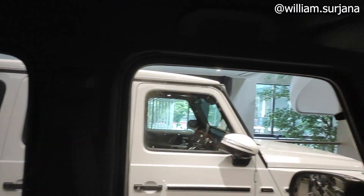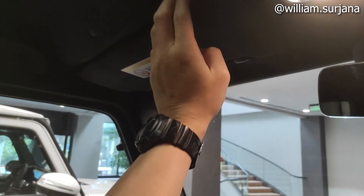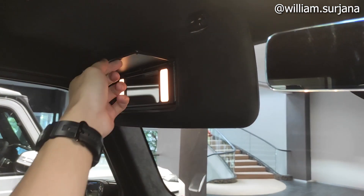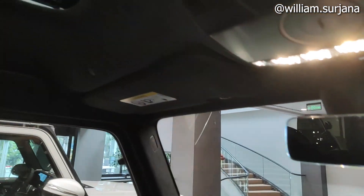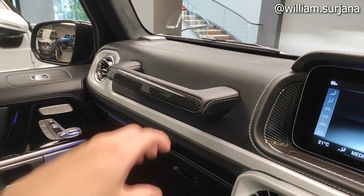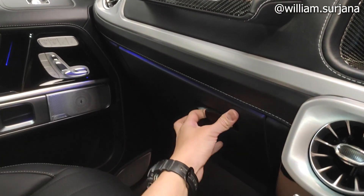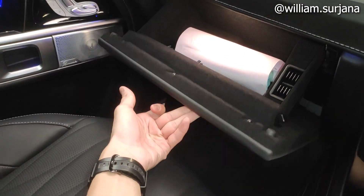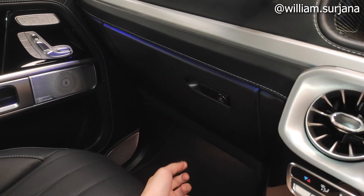Sit pad di situ dengan lumbar support dan high grip. Sun visor lengkap dengan vanity mirror dan lampu. Ini airbag bagian pilar dan airbag sisi penumpang depan. Ada high grip yang besar di sini. Laci juga ada di sini, easy opening, ada lampunya, dan dilapisi bahan halus.